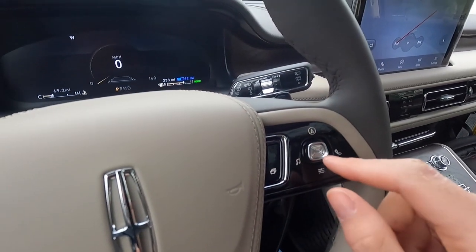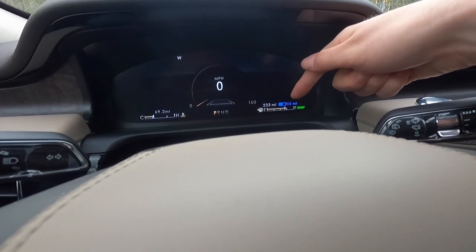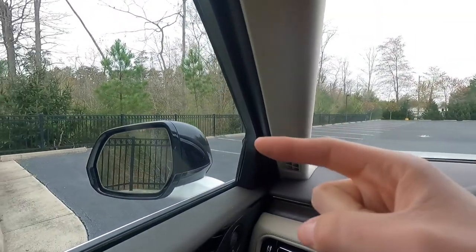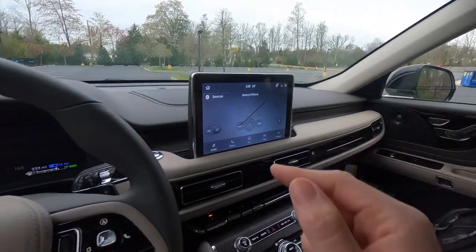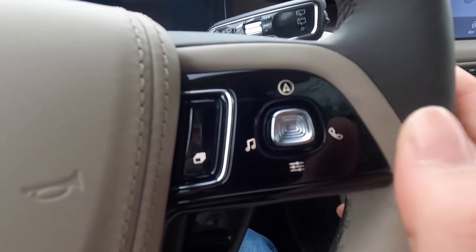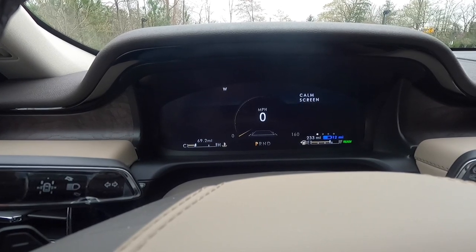Going through the gauge cluster screen: digital speedometer, compass, coolant temperature gauge, fuel gauge, battery range showing 12 miles remaining, fuel range, and a gas pump icon pointing left indicating driver-side fueling. The transmission indicator shows we're in park. Using the steering wheel buttons you can cycle through trip information, fuel economy data, tire pressure, and back to the calm screen.